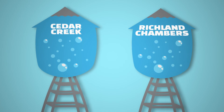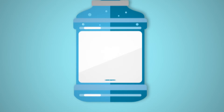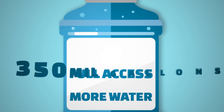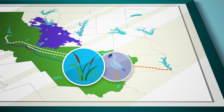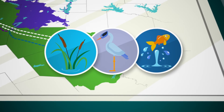Turns out, the water available in each of those lakes is more than the Water District can squeeze into existing pipelines. More water, full access. The IPL gives Dallas and TRWD the ability to bring an additional 350 million gallons per day into the Metroplex. Plus, it provides a way for TRWD to deliver additional supplies from two water reuse projects located by its East Texas reservoirs.